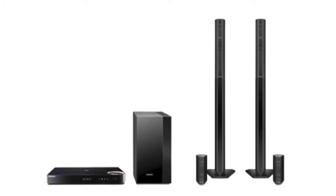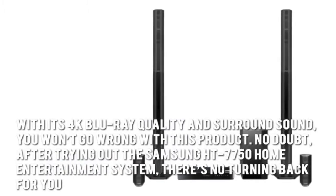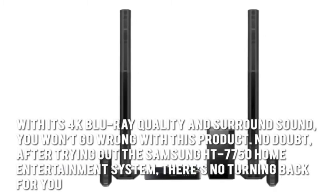Here's our conclusion. With its 4K Blu-ray quality and surround sound, you won't go wrong with this product. No doubt, after trying out the Samsung HT7750 Home Entertainment System, there's no turning back for you.